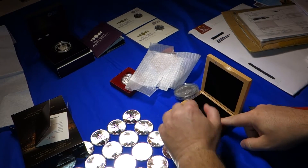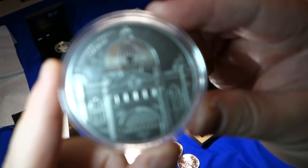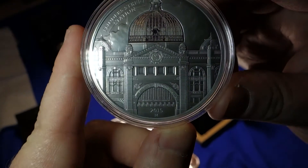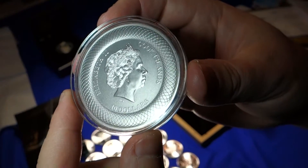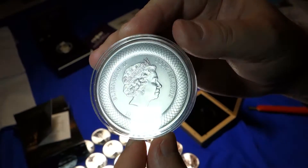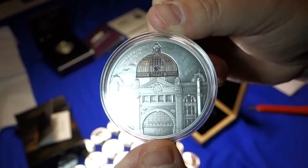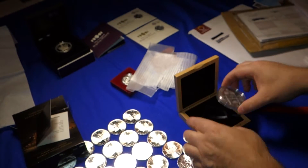Don't want to open up the capsule — there we go. So this is a historic train station; I believe it's in Melbourne. It has the aged, weathered look rather than a proof look. Cool looking coin for my collection.